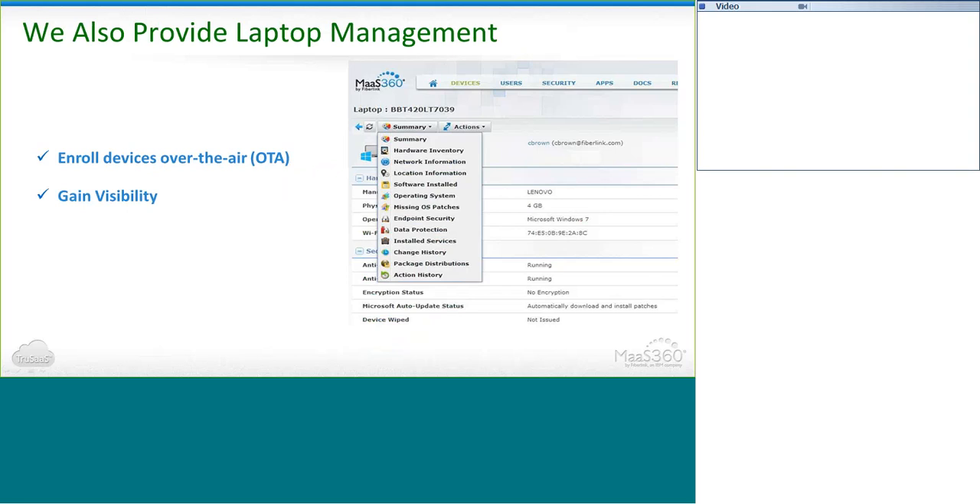Part of our goal and value is that we provide a single pane of glass to help you manage your entire environment, not just your smartphones and tablets. For that reason, we have laptop management as well. You can enroll laptops over the air without having them in your hands or in the office, allowing you to lock, locate, shut down, or restart the laptop. You can wipe the hard drive if it becomes lost or stolen, and distribute packages with documents and apps to the laptop. You can configure patch security and gain visibility on the laptop itself — viewing hardware and software installed, information about the operating system, missing OS patches, and security compliance with antivirus and firewall.